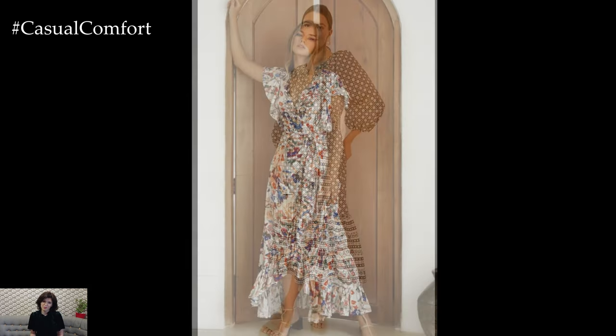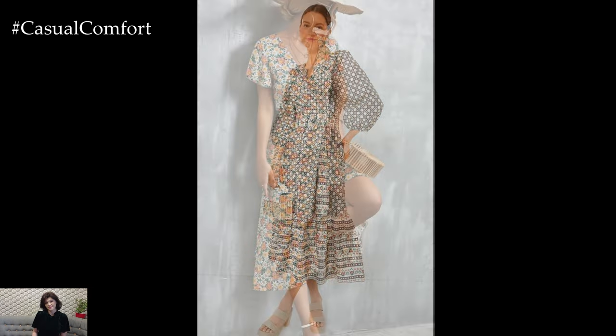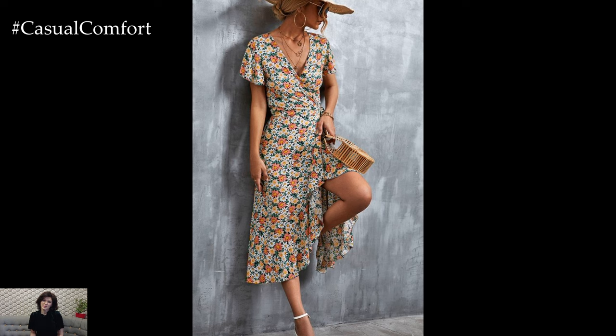The wrap dress is versatile enough to be worn for both casual and formal occasions. Pair it with strappy sandals and a cute clutch for a day out, or dress it up with heels and a statement necklace for a night out.